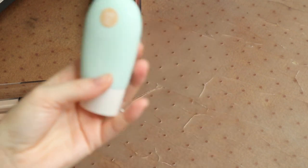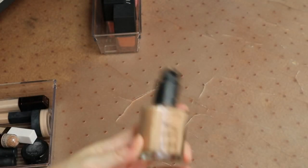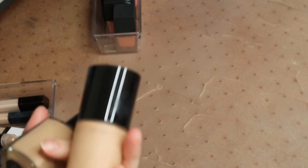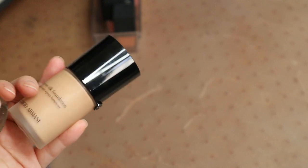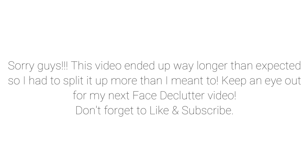I have three foundations left. First I have this Tarte Sea Hydroflex in Light Beige — this is pretty new to me and I'm going to keep that. I have my NARS Sheer Glow Foundation — I'm going to hold on to that. And I'm going to hold on to my Armani Luminous Silk Foundation as well. I don't know that the shade would work for me, but until I know for a fact it doesn't, I really want to keep it because it's really expensive.